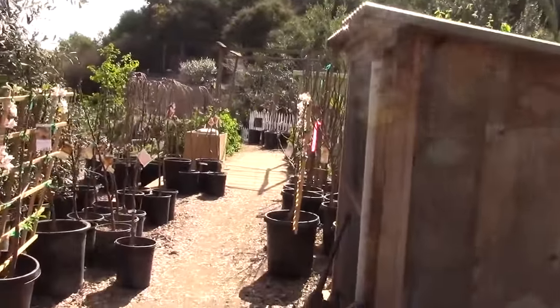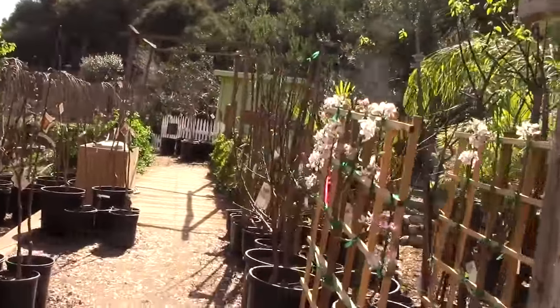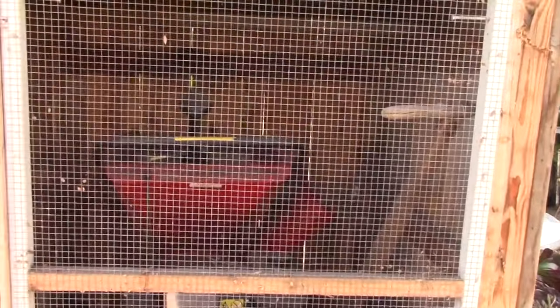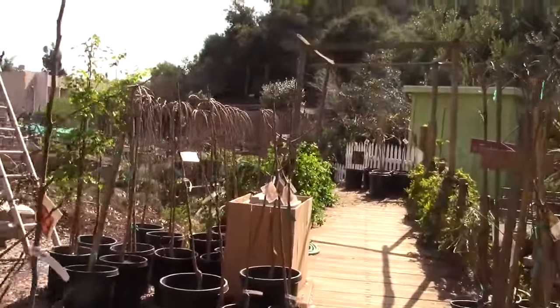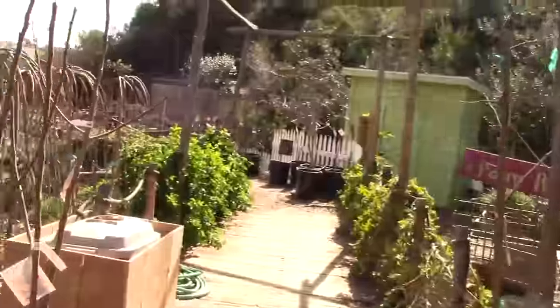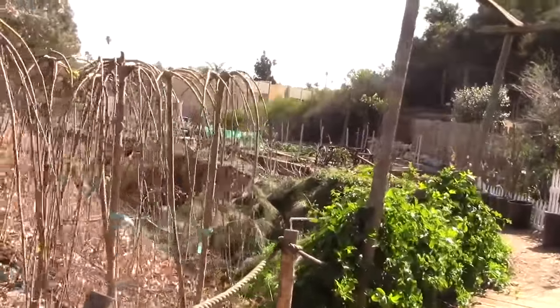Let's head to another area of the nursery — more fruit trees. They have some little shed things which are basically going to be like little museum things with old equipment and little displays in the future; they haven't got that quite ready yet. Lots of fruit trees basically everywhere. This is getting into the season where people are going to start buying and planting fruit trees for spring.